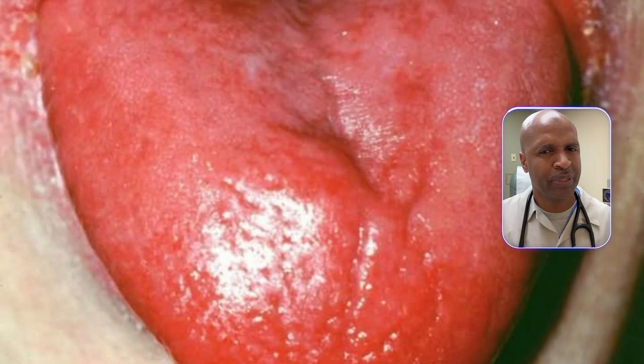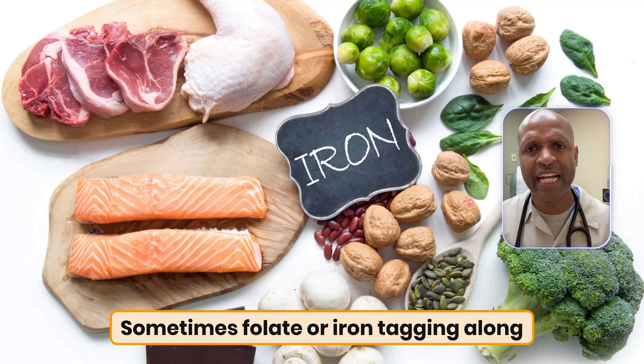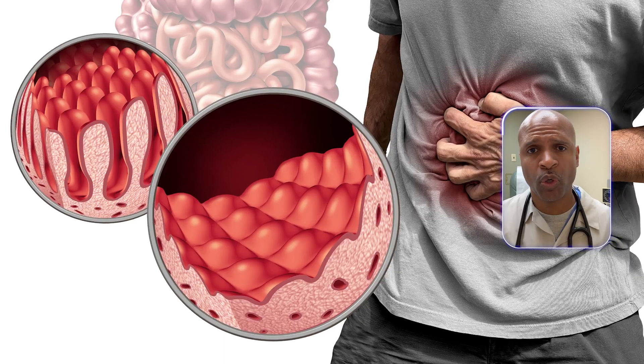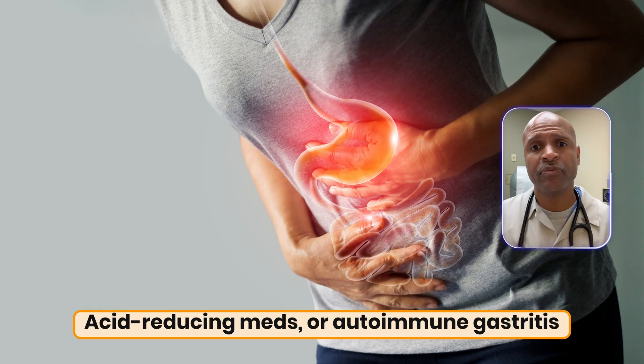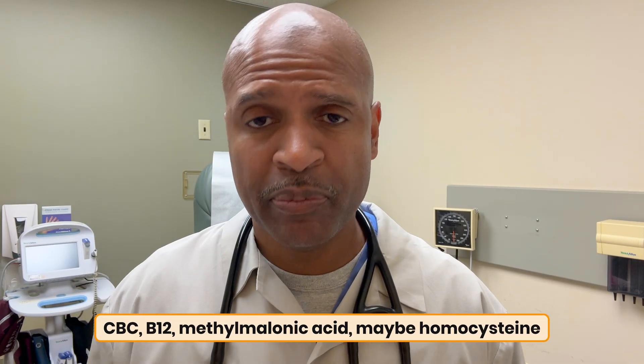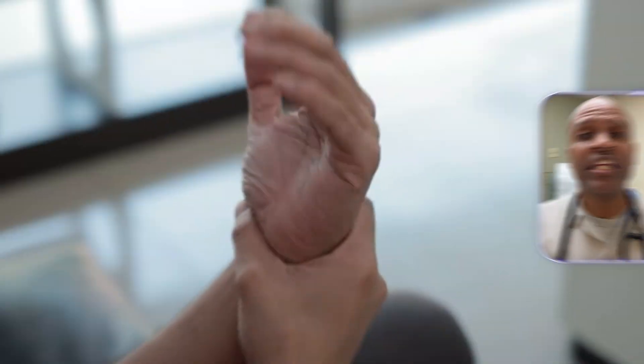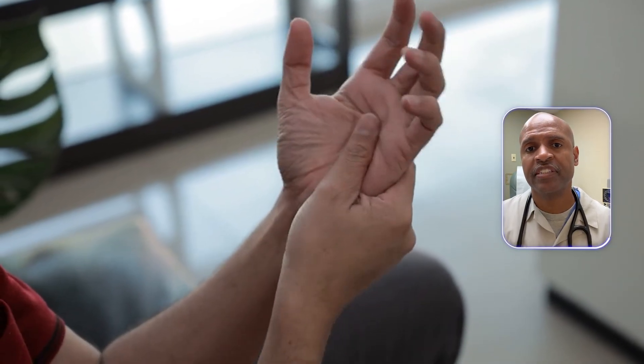Second: beefy red and smooth, like it's been polished. That's classic glossitis. Think B12 deficiency, sometimes folate or iron tagging along. Root cause: low intake, poor absorption, metformin, acid-reducing meds, or autoimmune gastritis. Ask for a CBC, B12, methylmalonic acid, and maybe a homocysteine. And if you also have numbness, tingling, or balance issues, move this up the priority list.